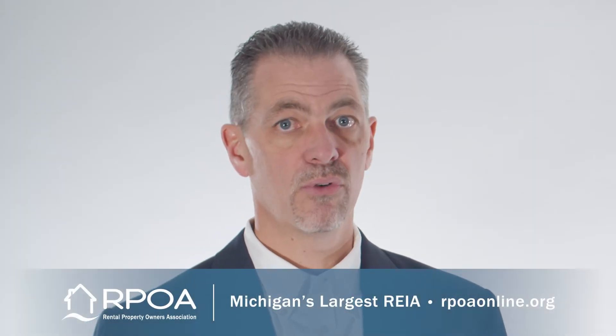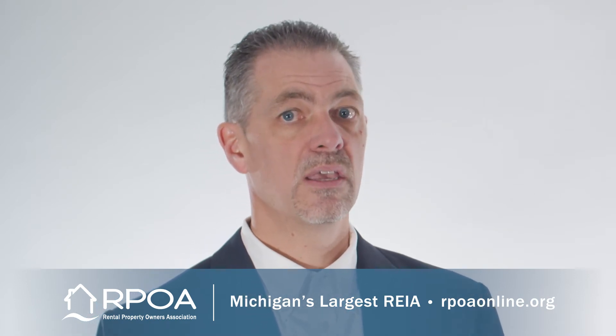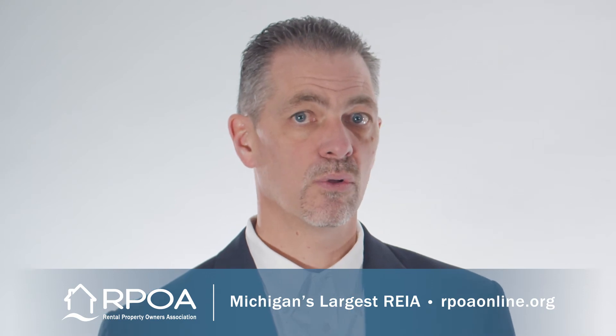One tool often used is a 1031 exchange. So if I exchange my property for another piece of property, I can defer the gain into that new piece of property and not pay the taxes in the year that I sold the first property.